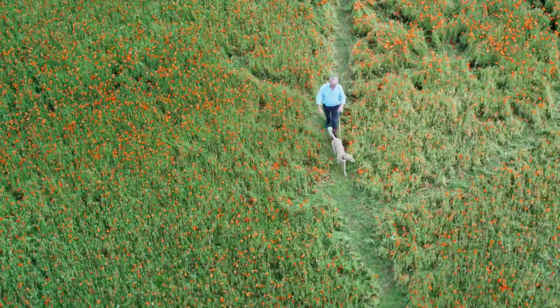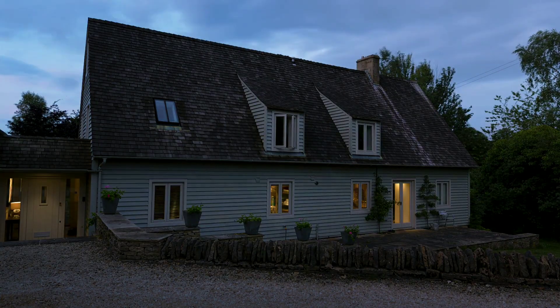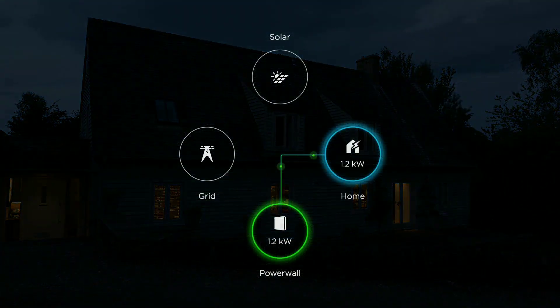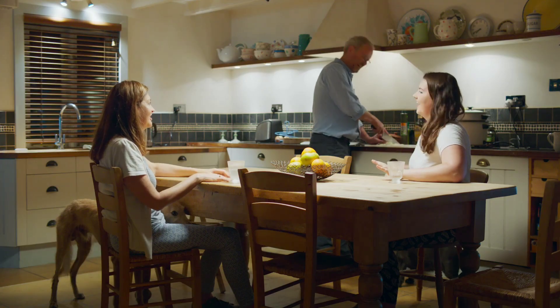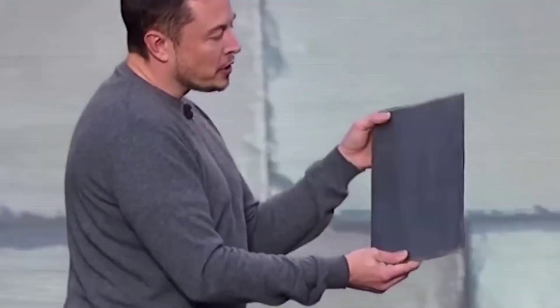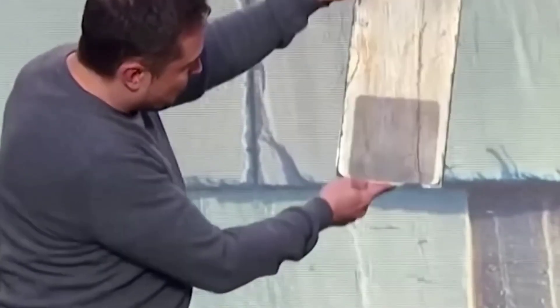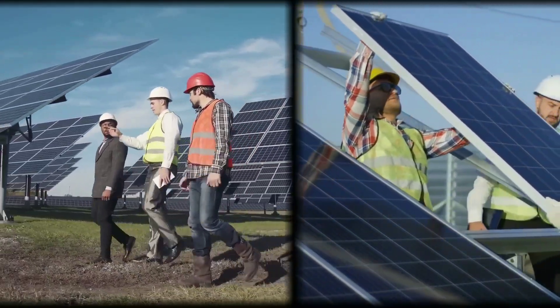You haven't seen anything yet. In this video, we're going to show you how these panels work, how they compare to other solar products on the market, and how you can get your hands on them before they sell out. So stay tuned, because this is going to be a game changer for renewable energy. A new kind of power cell that has no precedent was recently shown by Elon Musk, who is competing fiercely in the renewable energy sector.